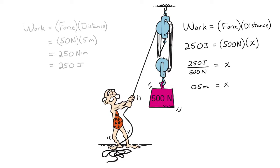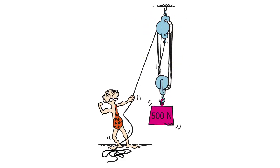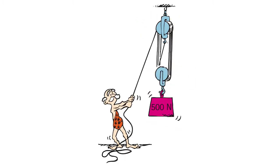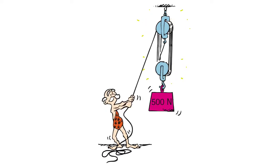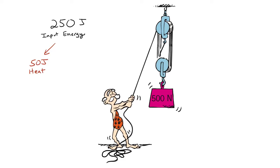The block should be raised by 0.5 meters. But there's significant friction as the rope glides through the pulley system. This results in the production of a bit of heat. The energy for this heat comes from Tiger Ted, which means not all of his 250 joules goes to raising the block. Let's say 50 joules of Ted's input energy is lost as heat.